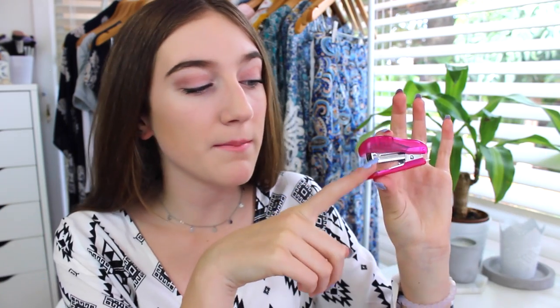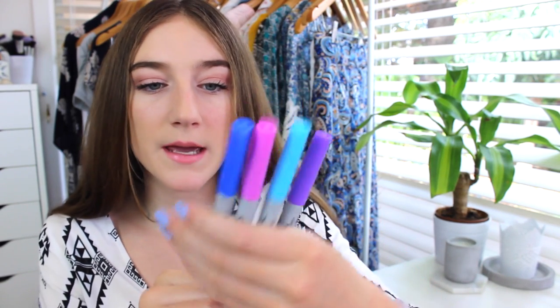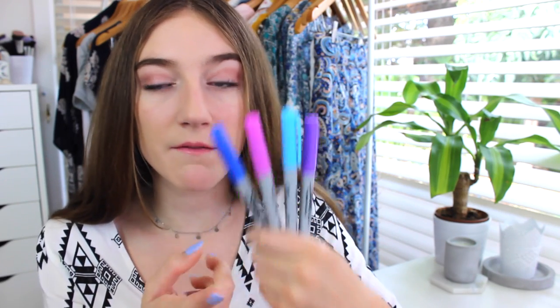I have a mini stapler because no one ever has staples or staplers, and I like to be the person who does. I got this pink mini stapler from Kmart. I also love using fineliners, so I have these ones from Sharpie in two different blues, a pink, and a purple.